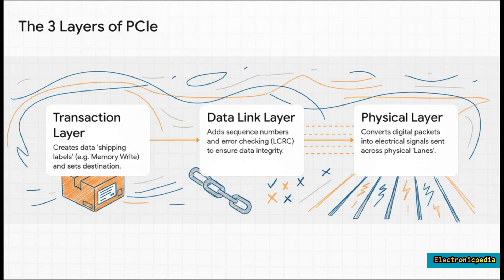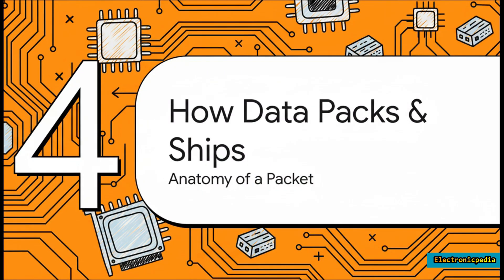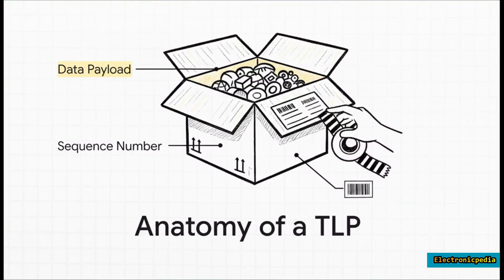Data doesn't wander around on its own — it's neatly packaged by the transaction layer into something called a Transaction Layer Packet, or TLP. Think of every TLP like a package you're shipping. It has a header — your shipping label with the to/from address, contents, and size. Then there's the data payload, the actual cargo. The data link layer then wraps it with a sequence number (like a tracking number) and an LCRC — a tamper-proof seal to make sure the data arrives exactly as it was sent.